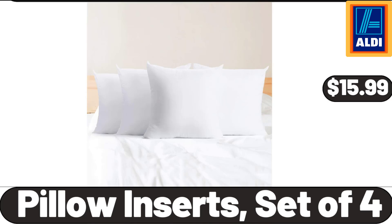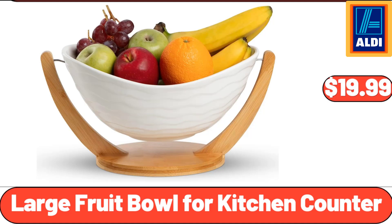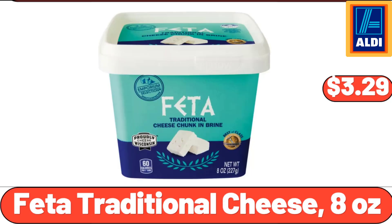Pillow Inserts, Set of 4, $15.99. Plastic Pantry Organization and Food Storage Bin, $22.99. Large Fruit Bowl for Kitchen Counter, $19.99. Nonstick Rotating Belgian Waffle Maker, $22.99.